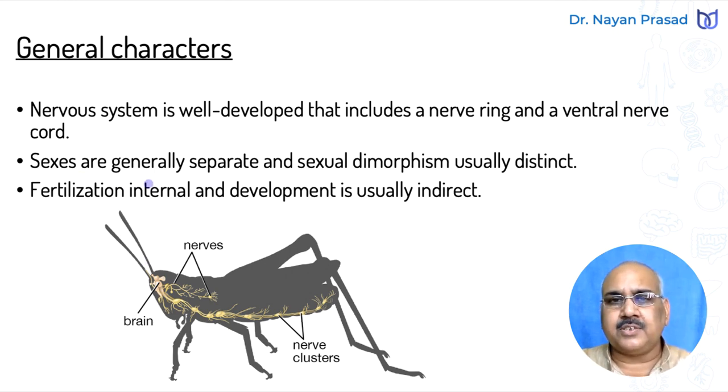In Arthropoda, sexes are generally separate, meaning they are unisexual. In most cases, sexual dimorphism is distinct, meaning males and females can be separated from outside. Fertilization is internal, taking place inside the body of the parents. Development is usually indirect — meaning there is a certain larval stage during the developmental phase. For example, mosquito larvae are quite different from the adult. However, certain cases exist in which larval stages are absent, so both indirect and direct development are found, but usually indirect.